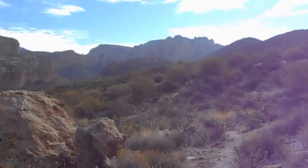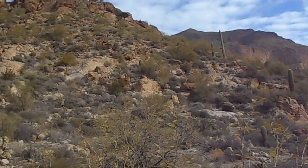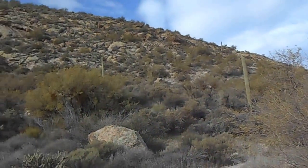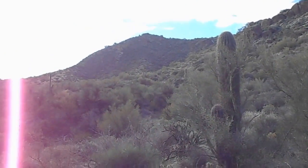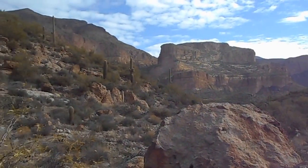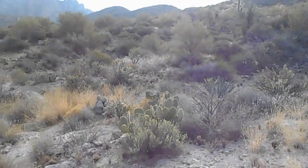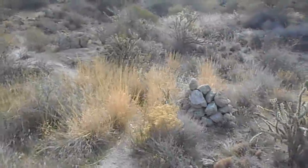I'm about a half an hour into my hike of the Calvary Trail. This is a panoramic view. I'm looking north from where I came, panning around to the east, south. There are quite a few interesting rock formations.